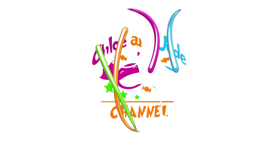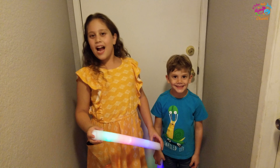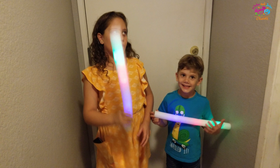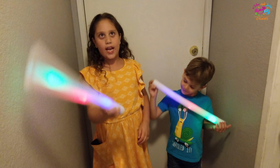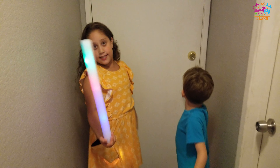Hey guys, welcome back to our channel, it's called Chloe and Jade! Today we have a surprise in our garage, so let's see what it is. We have our lights — do you want to open the garage door? Let's go!